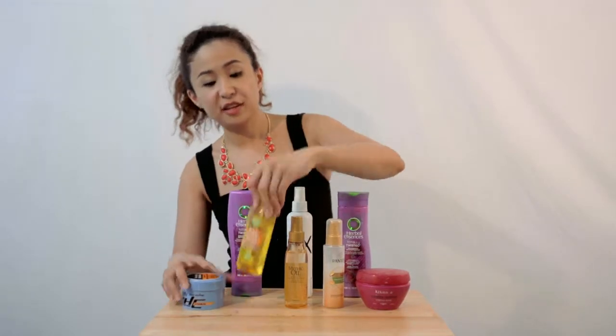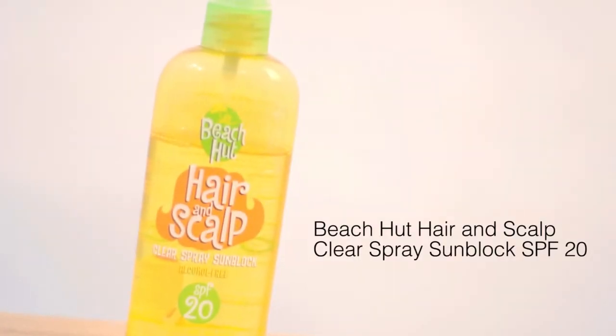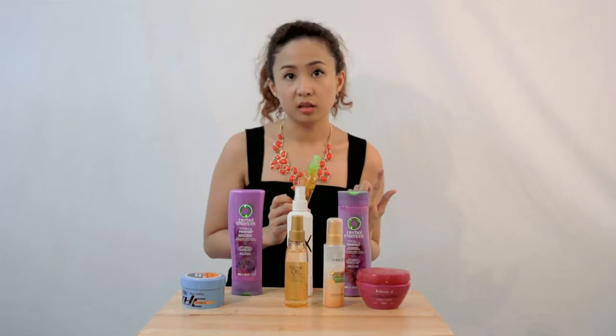Next is one of my favorite beach essentials. This is Beach Hut Hair and Scalp Clear Spray Sunblock which has SPF 20. Now I use this because I color my hair a lot. And for girls who have tried going to the beach after coloring your hair, it's a nightmare. Your hair turns rusty, it changes color, it gets damaged and dry.